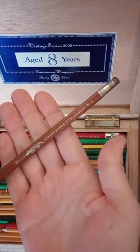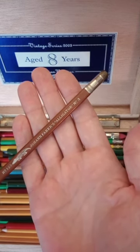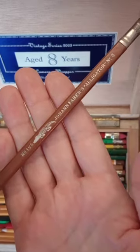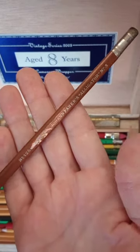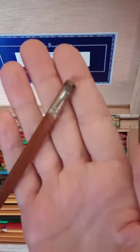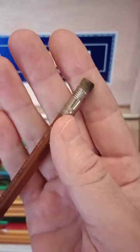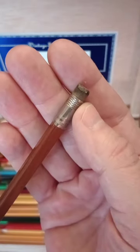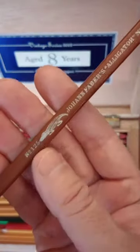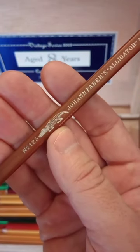This pencil here is a Johann Faber's Alligator No. 3 pencil. It's lightly lacquered and triangular in shape, with a very distinctive ferrule that moves from triangular to round. There's a stylized alligator on the shaft.